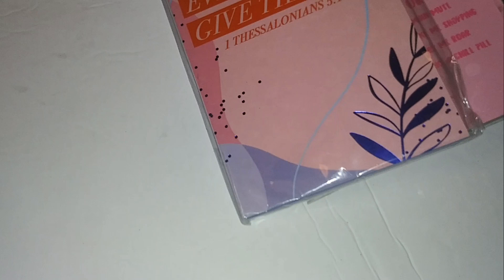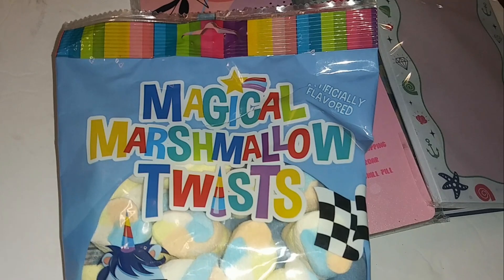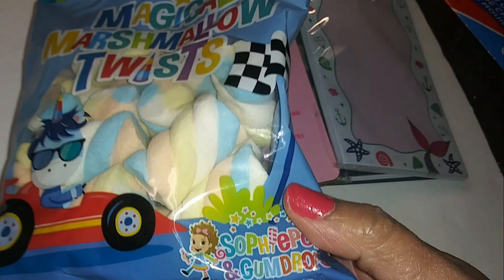Magical Marshmallow Twist — these feel kind of hard. Selfie Pops and Gumdrops. I'm not sure how these are going to taste because marshmallows are not usually hard.